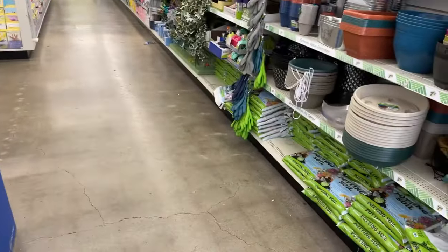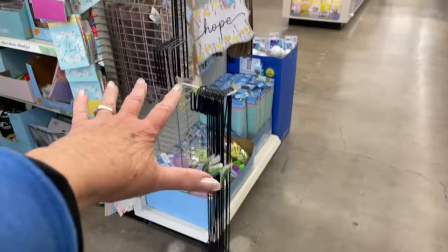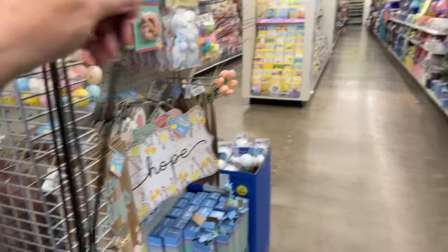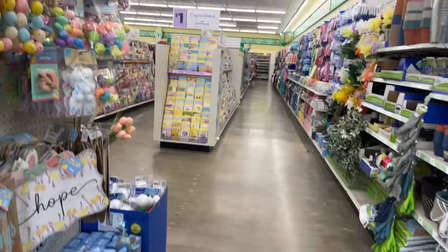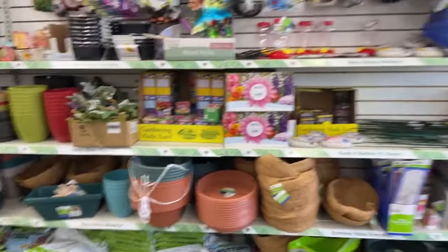Remember, if you're doing hummingbirds these hooks are fantastic for $1.25. If you have a deck, you can drill two holes and stick them in, and it holds hummingbird feeders beautifully.